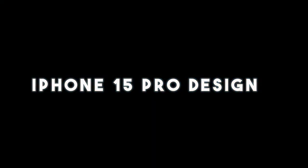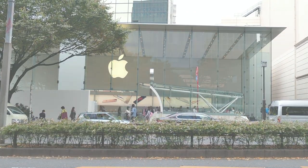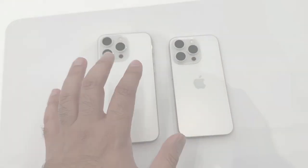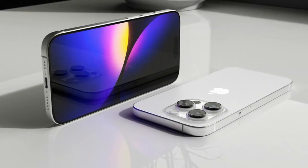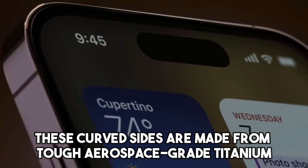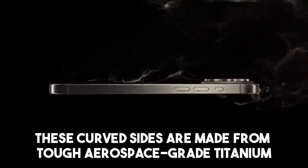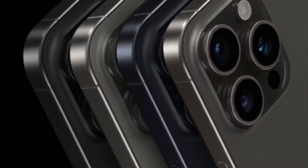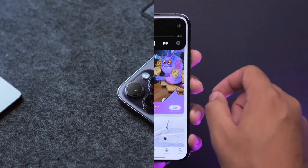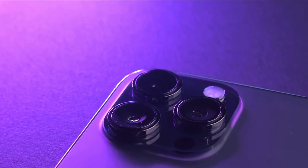Apple has made the most substantial design modifications since the iPhone 12 in 2020 to the iPhone 15 series. Instead of the flat edges seen in recent Pro models, the iPhone 15 Pro and Pro Max now have curved edges reminiscent of the iPhone 11. These curved sides are made from tough aerospace-grade titanium, which makes the new phones both stronger and lighter. The bezels around the screen are also thinner.